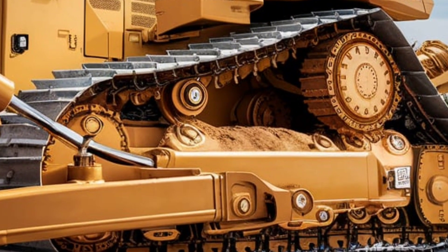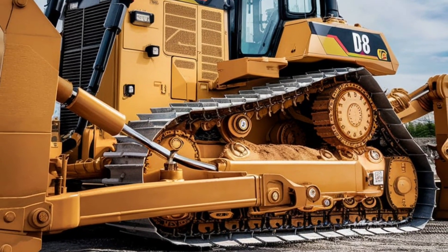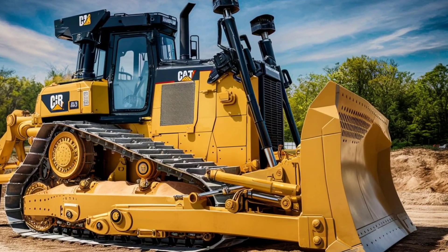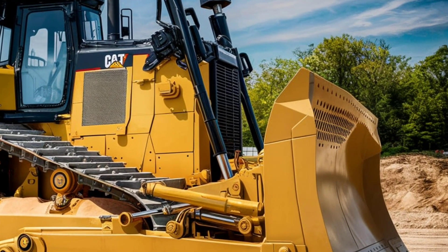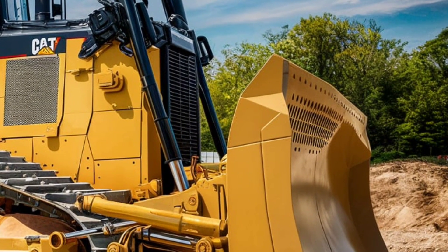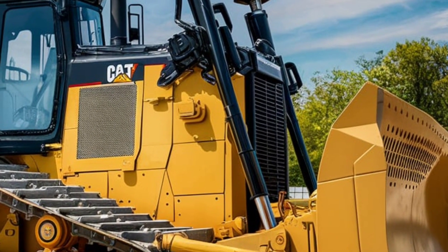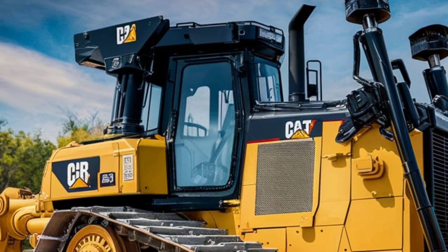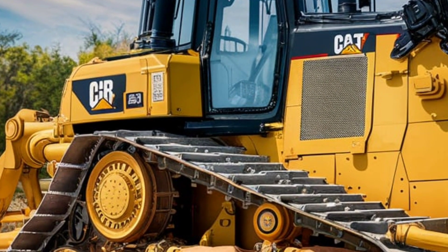Let's talk about the heart of the D8: its engine. The 2025 model features Caterpillar's next-generation CF-15 engine, delivering a powerful 405 horsepower while maintaining industry-leading fuel efficiency. Thanks to advanced Caterpillar technology, this dozer automatically adjusts engine performance to match the load, ensuring maximum efficiency on every job. Whether you're dealing with dense clay, rocky outcrops, or steep grades, the torque-optimized engine ensures consistent performance even under the heaviest loads.